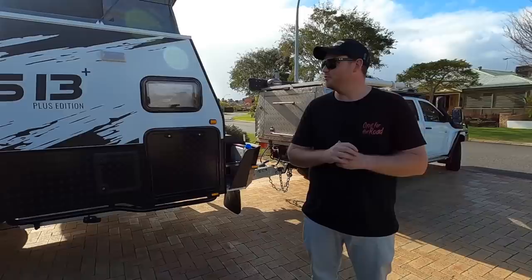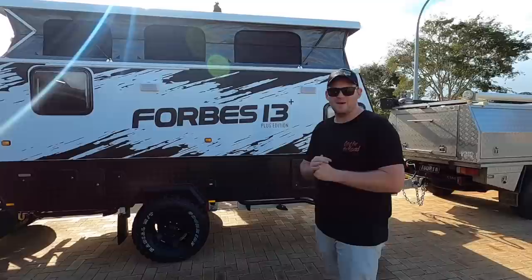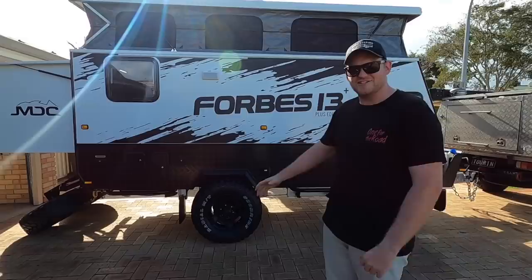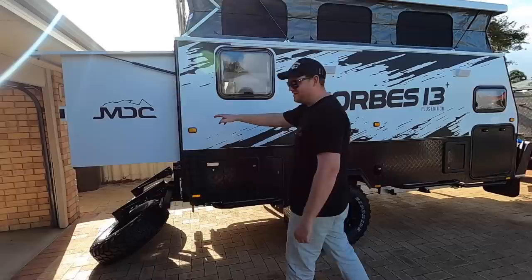Hey guys, we just got back from MDC and picked up our new wheels. This is the camper trailer replacement — pretty different to what we had. We've gone from the forward fold camper to a 13-foot off-road hybrid caravan. They call it a hybrid camper but I'd call it a caravan. This is the MDC Forbes 13 Plus — it's a 13-foot travel length.